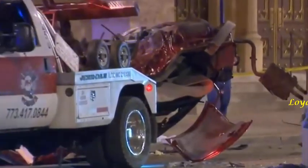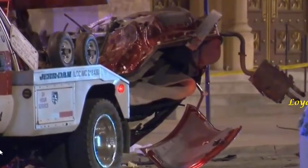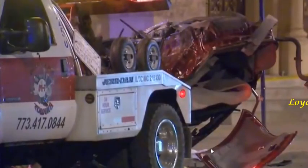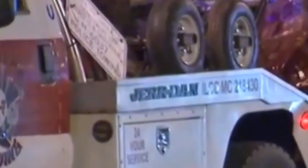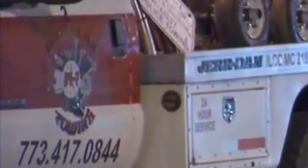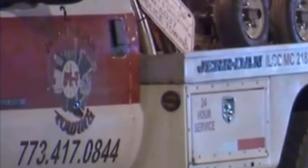I tried to zoom in on all the ID details — the license number on the side of the truck, the tow truck number, the company number, and company name. I tried to get the name but the letters didn't really spell out an actual name clearly. You can see it says '24 Hour Service,' and on the diagonal sign it says 'Police Towing,' with a legal number above it.